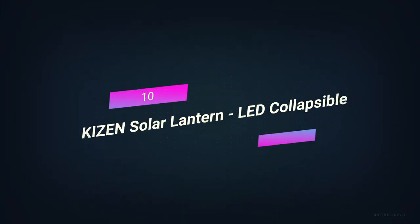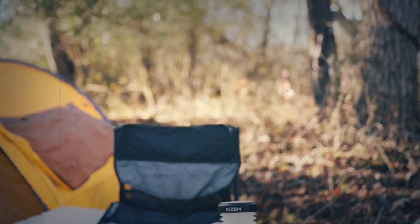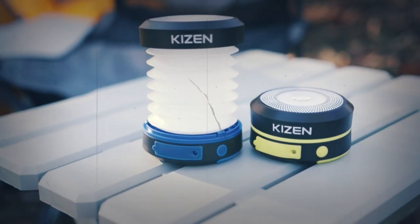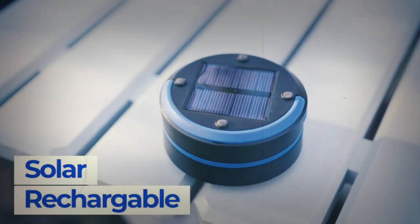Number 10: Kaizen Solar Lantern LED Collapsible. The foldable solar lantern is small enough to fit in your pocket when it's folded up. Just take it out, open it up, and turn it on to get a bright light for camping or a dark room. This one-of-a-kind survival tool could be used instead of several standard survival items. When it's folded up, it can be used as a torch; when you pull it out, it turns into a lantern.